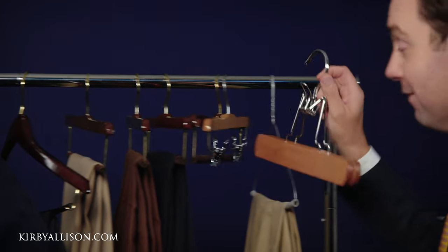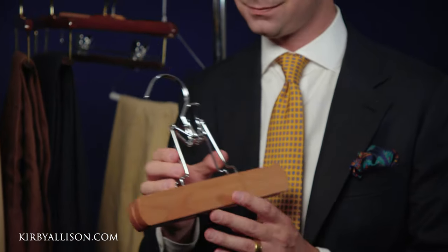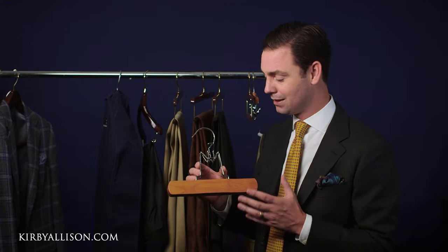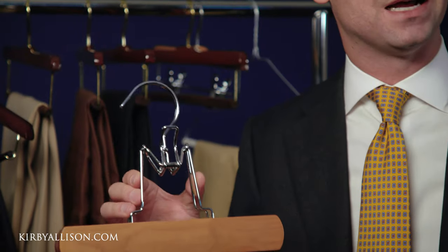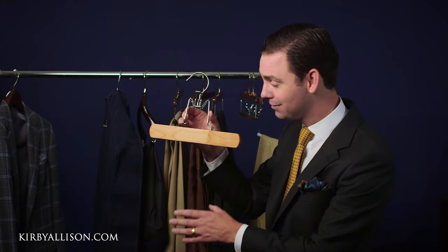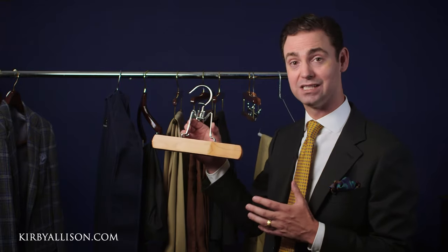We also have something very unique to us called the clamping trouser hanger. The clamping trouser hanger is incredibly popular because it hangs your trousers vertically upside down by the cuff. What is unique about this is that the weight of the trousers will actually pull the creases out of the fabric as they hang, and that is a beautiful feature of this hanger.